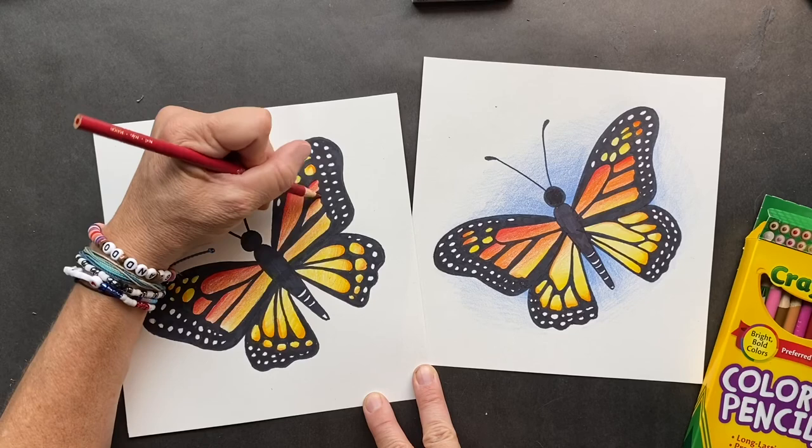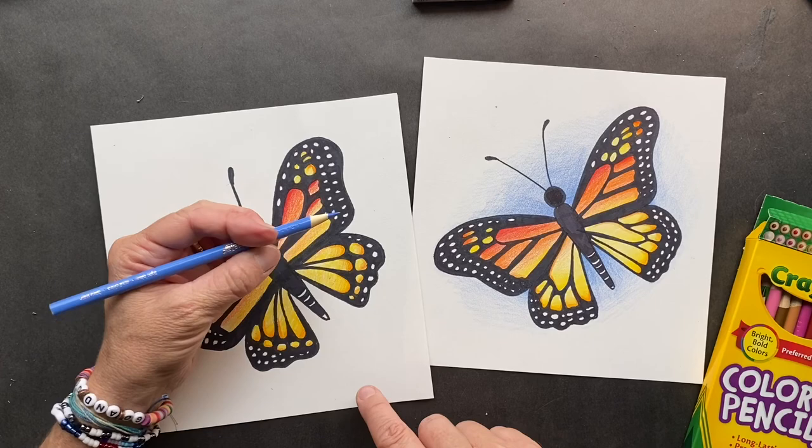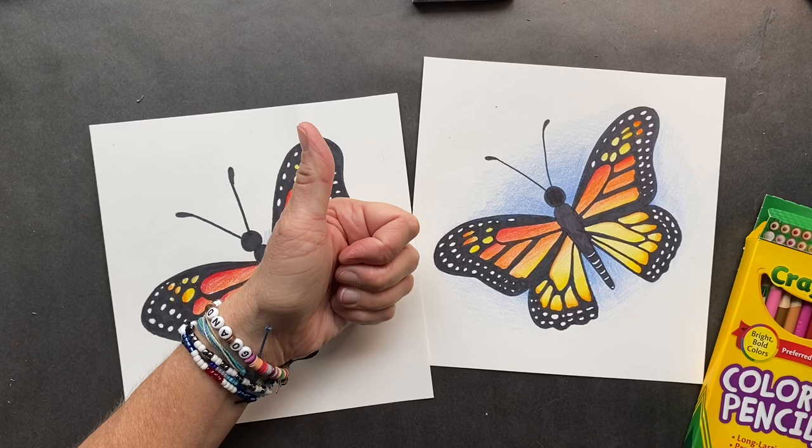All you have to do now is just take your light blue and give it a background. You guys get to work on that. I'll catch you guys later — bye!